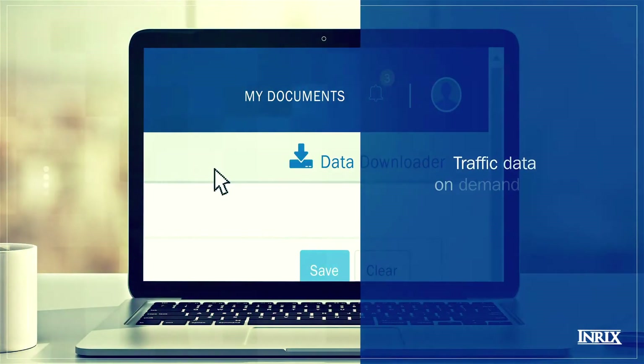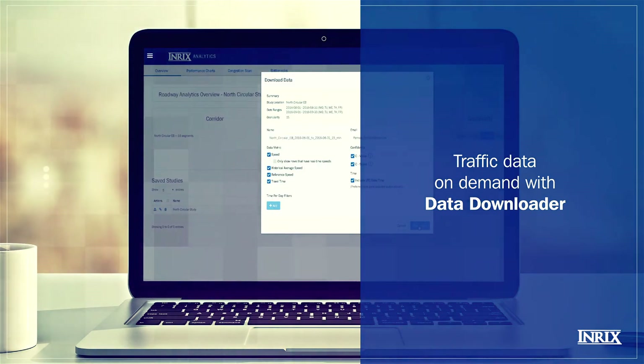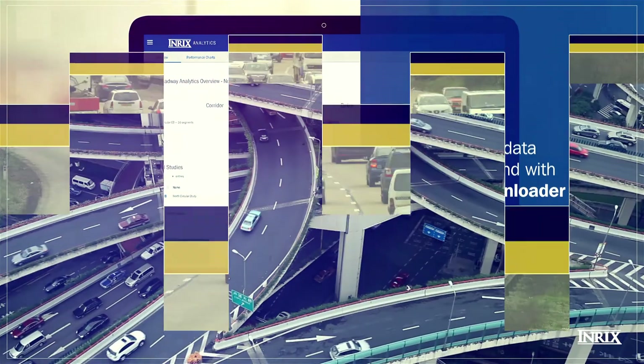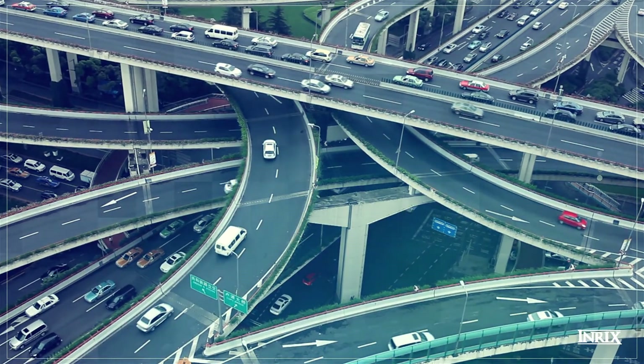And for a complete overview, you can use the Data Downloader tool to download the full dataset, so you have access to all aspects of your road network or corridor. So discover the go-to solution for accurate congestion analysis with INRIX Roadway Analytics.